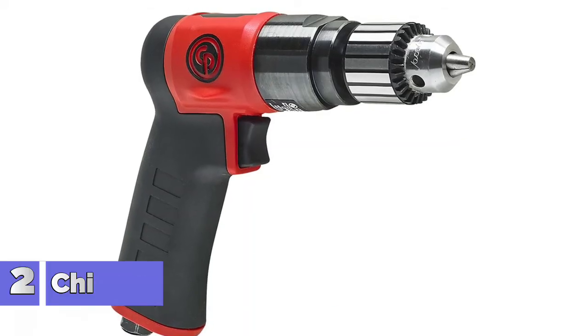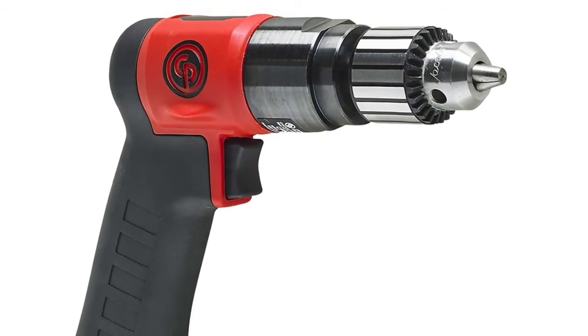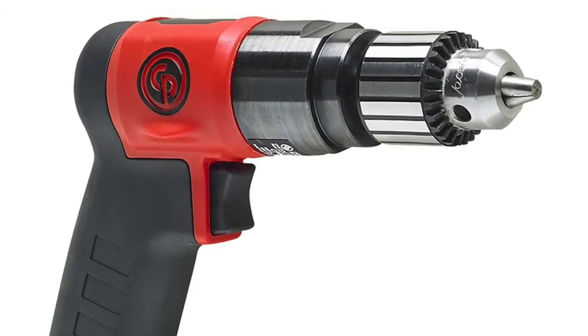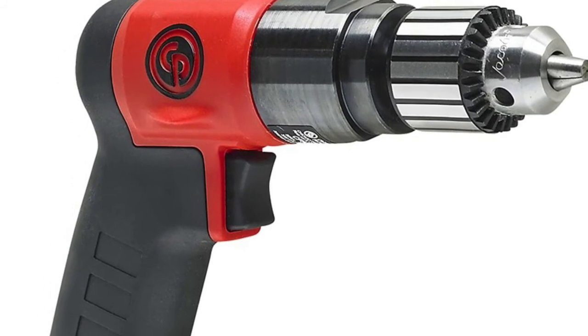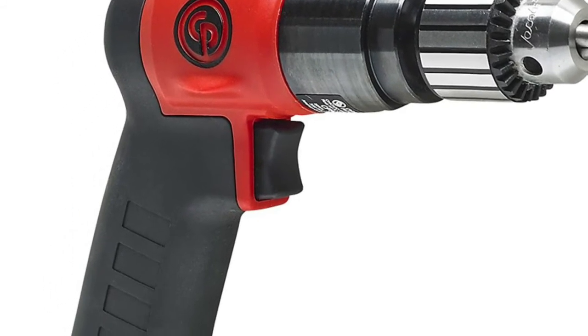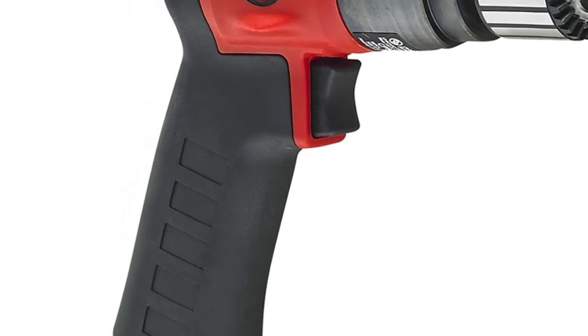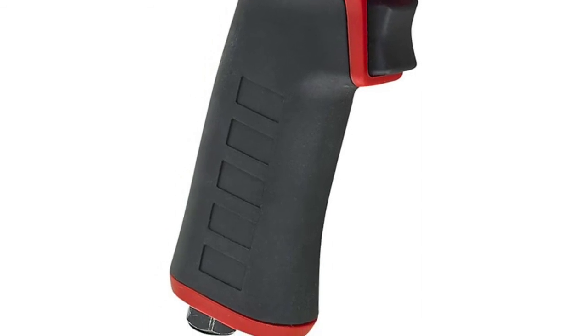Number 2: Chicago Pneumatic CP9285C. Excellent for drilling, honing, re-aiming, and hole sawing. Flat back part for better pushing action while drilling and tapping. Composite housing with thermoplastic rubber handle grip. Large teasing trigger and progressive valve allowing more control to start holes. Supplied with high-quality industrial Jacobs chucks for longer use.